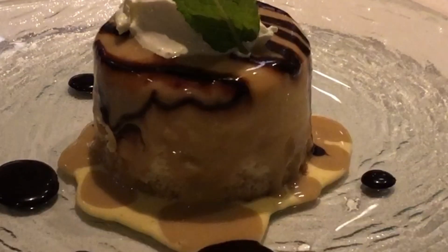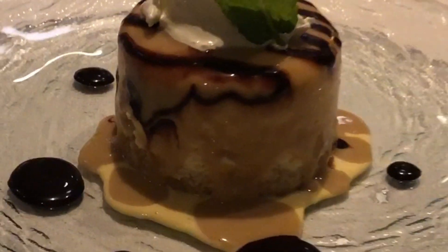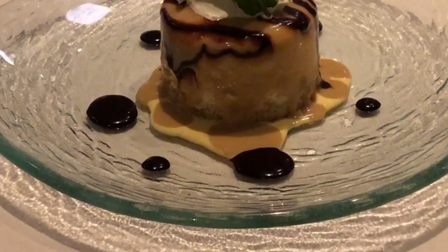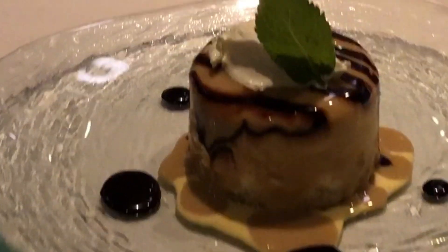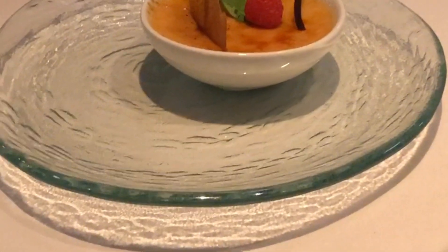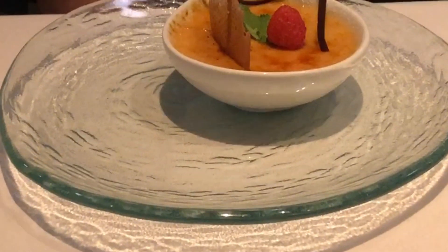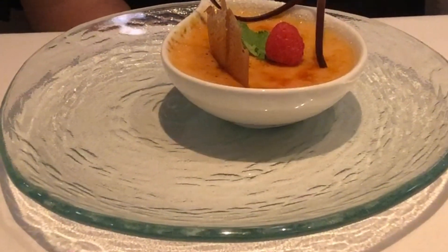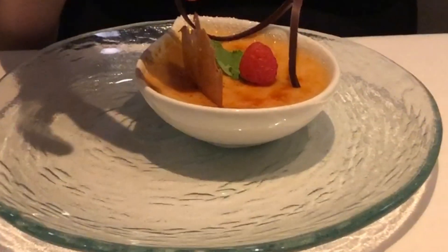For dessert, this is an OMG butterscotch cheesecake — I expected it to be huge but I can manage. Katrina's got a raspberry crème brûlée and that looks absolutely delicious. I particularly like the chocolate swirl on it.